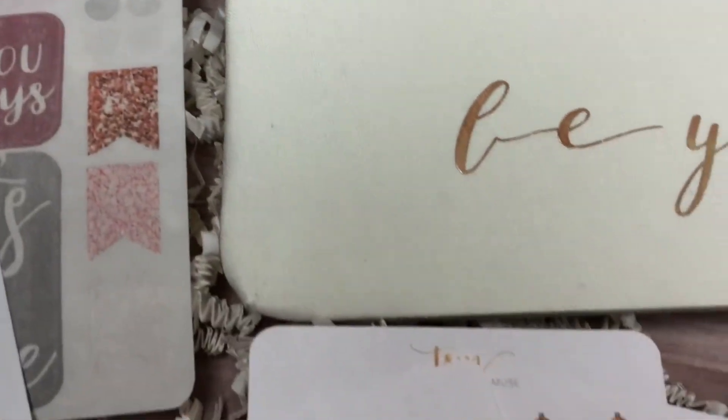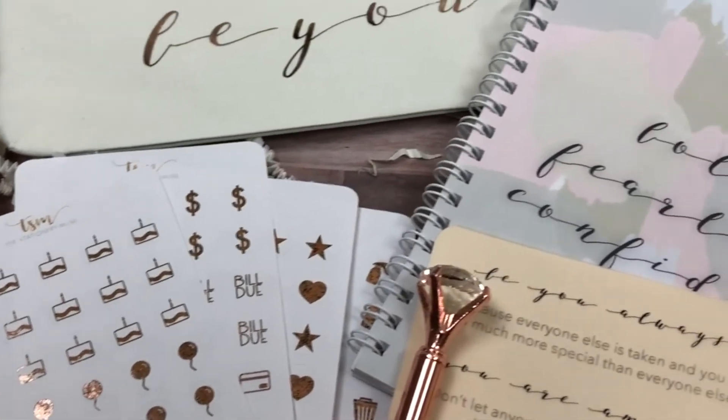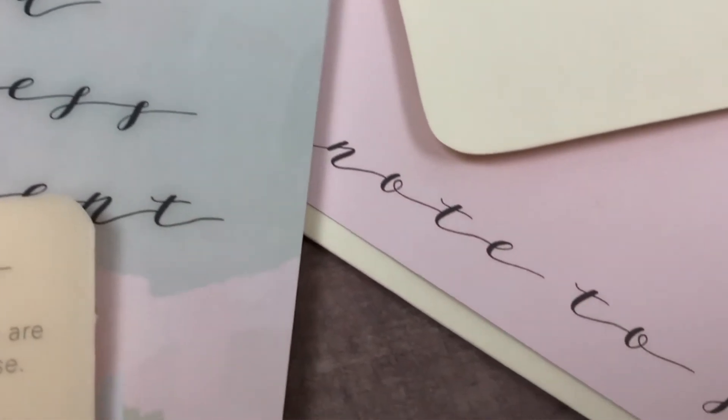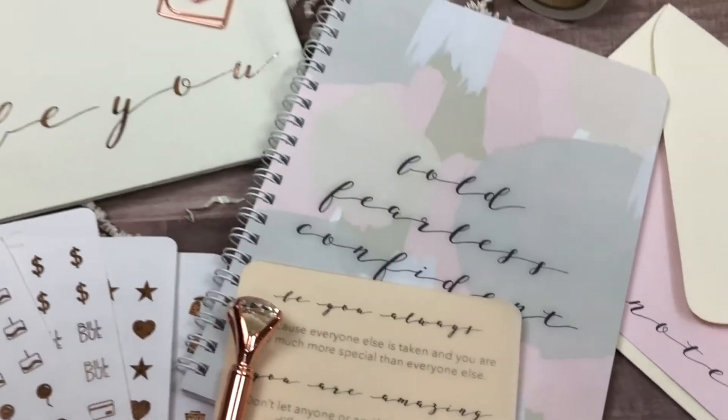If you enjoyed this video, that's the box! Definitely check out stationerymuse.com for more stationery, stickers, lifestyle items, planner accessories, and of course the Live Love Inspire Box. Thank you so much for watching and I'll see you guys next time — bye!